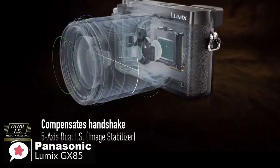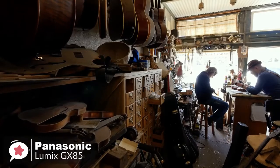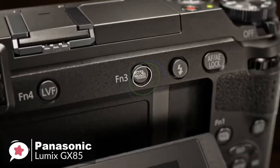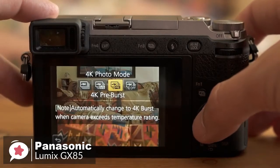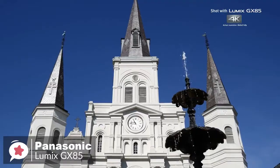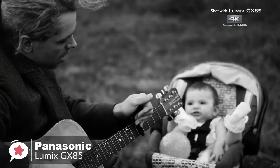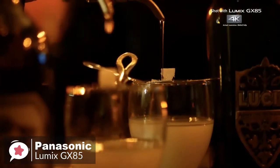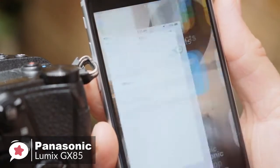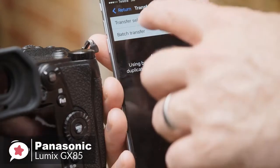The Lumix GX85 can shoot high-quality images using a new 5-axis dual image stabilizer and an electromagnetic shutter drive. The GX85 records high-resolution 4K video with 8-megapixel photo extraction and captures 4K photos using three exclusive modes: 4K Burst, 4K Burst Start-Stop, and 4K Pre-Burst. Furthermore, the Lumix GX85 enables 4K live cropping during video recording and has a built-in stereo microphone with an integrated wind-cut filter for cleaner audio quality when shooting outdoors. Wi-Fi connectivity allows instant image sharing — once connected, the Panasonic Image app lets you shoot, browse, and share images remotely.